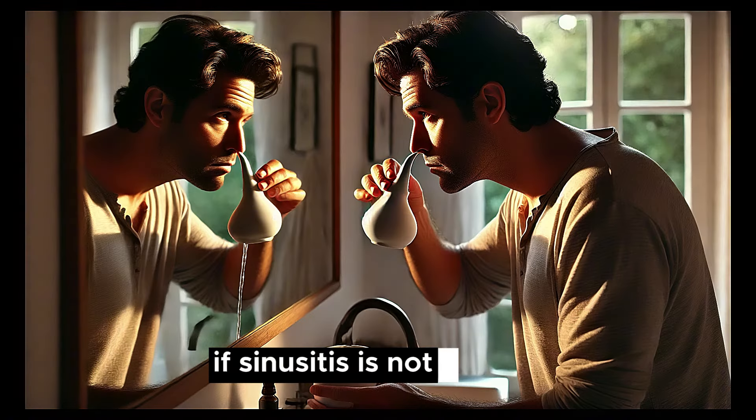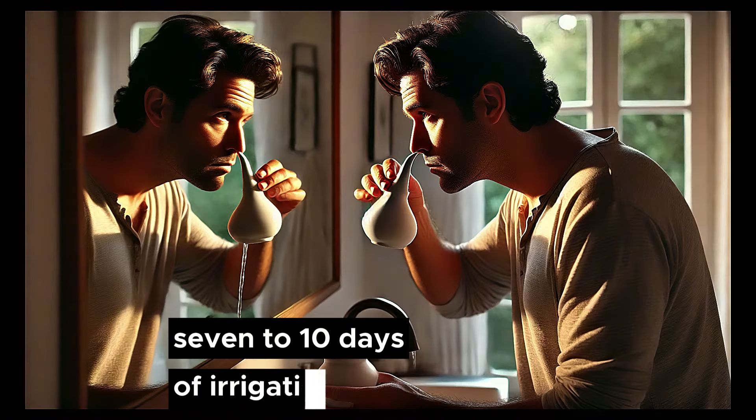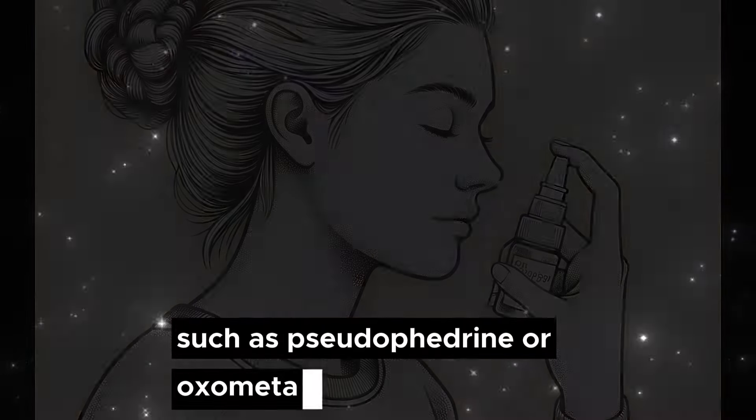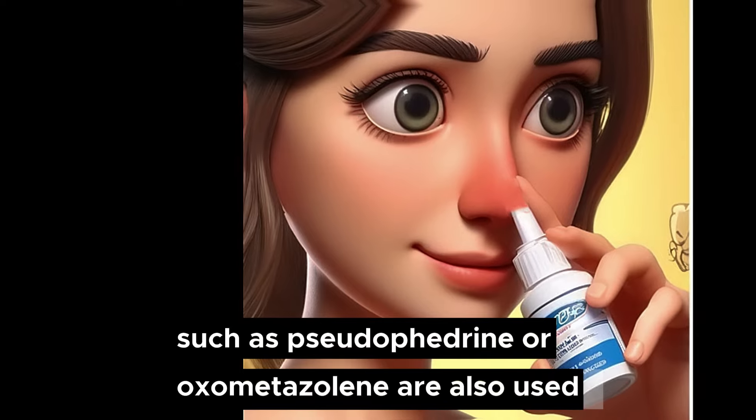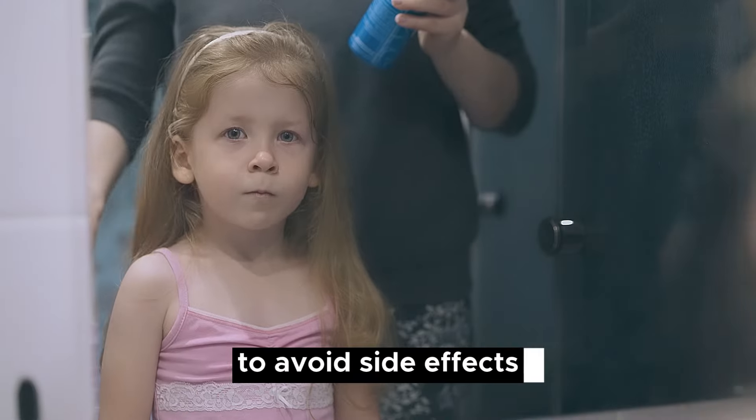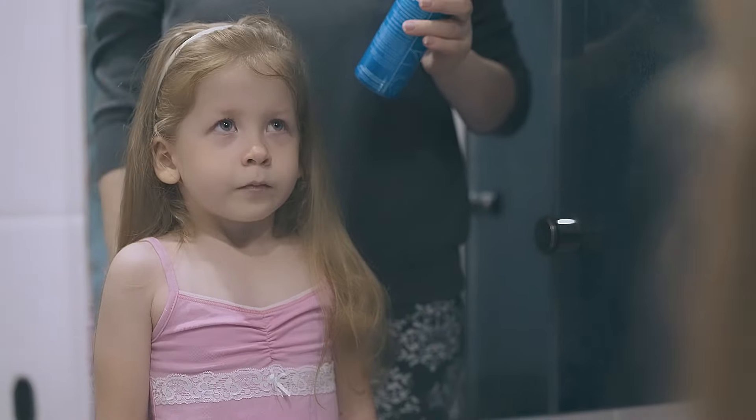If sinusitis is not chronic, 7 to 10 days of irrigation is usually enough. Oral or nasal decongestants such as pseudoephedrine or oxymetazoline are also used, but they should only be used for up to 3 days to avoid side effects. Sinusitis is usually improved in a few days. If it is bacterial, amoxicillin is used as a first-line treatment — 500 mg every 8 hours or 875 mg every 12 hours.